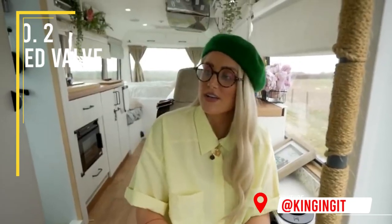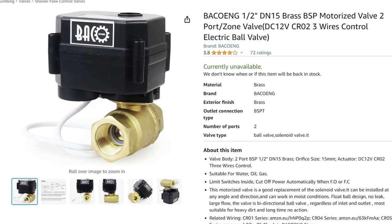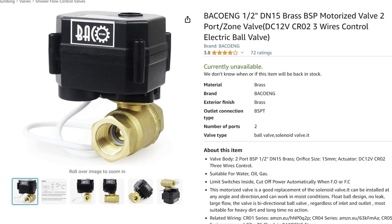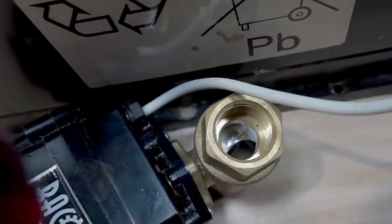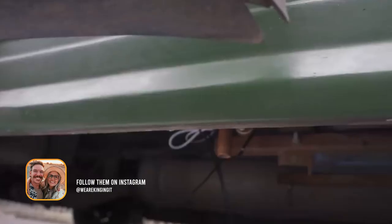So you're driving along, having a nice time on your holidays in Scotland — you've had a shower, washed the dishes, and now you realize your grey water tank is full. Picture this: it's pouring down outside and you just don't want to get out because it's freezing. What we've done is install a motorized valve next to the co-pilot seat — you just flick it one way and it opens up. Obviously you should be over a grey water drainage area.